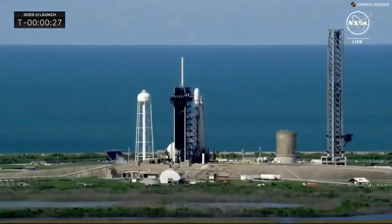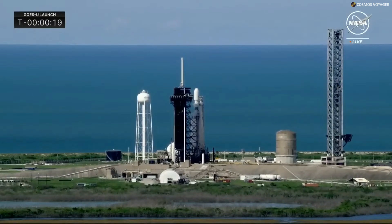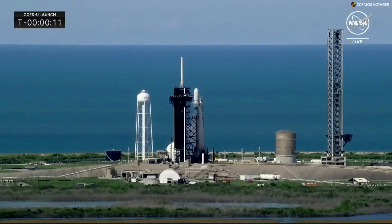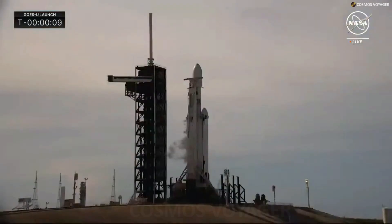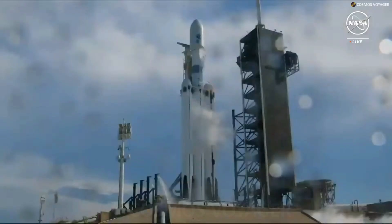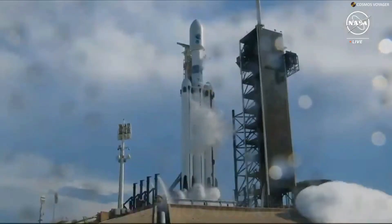This will be NASA's Launch Services Program's 16th mission for NOAA — a great partnership over the years. Looking forward to this launch. 15 seconds. And here we go. 10, 9, 8, 7, 6, 5, 4, 3, 2, 1.